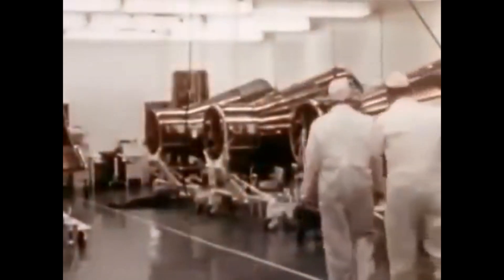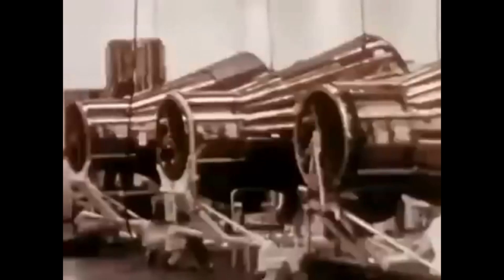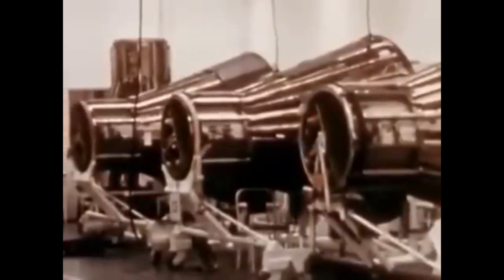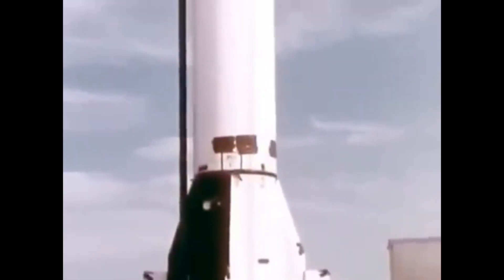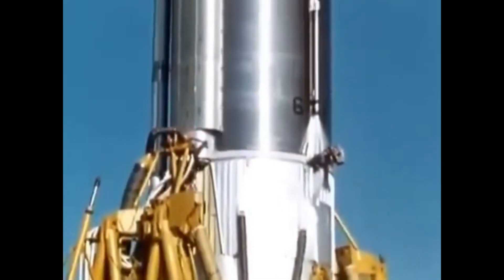The capsule that Alan Shepard rode into suborbit would be very different from the one Gus Grissom rode into suborbit, which would be very different from the ones that would go all the way into orbit, although on the surface they all look quite similar. Moving on to orbital flights meant changing the launch vehicle as well. The Redstone booster, being modified from a short-range ballistic missile, was far from capable of placing anything into orbit. The vehicle to perform that job was the Atlas booster, which was derived from an ICBM, making it much more powerful.